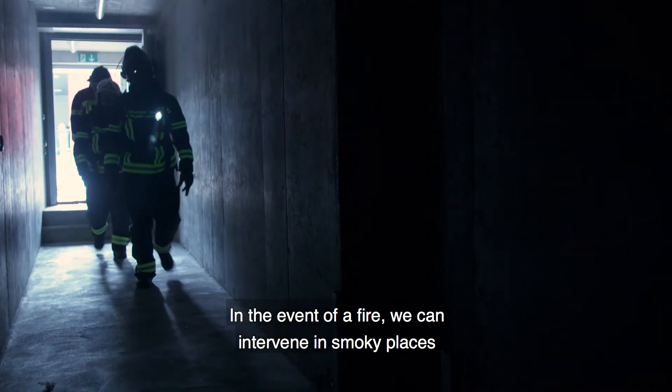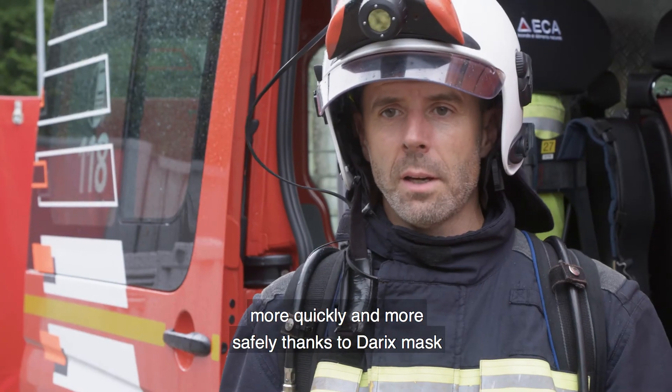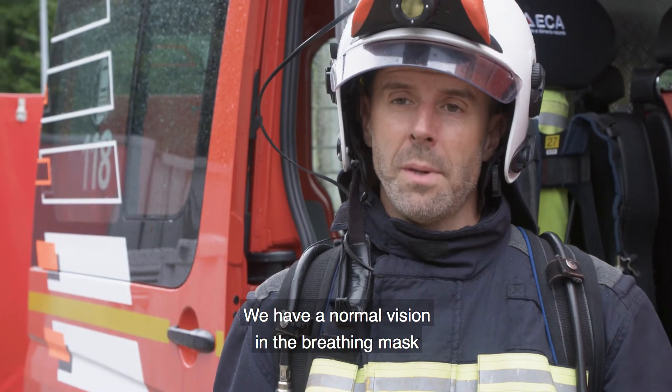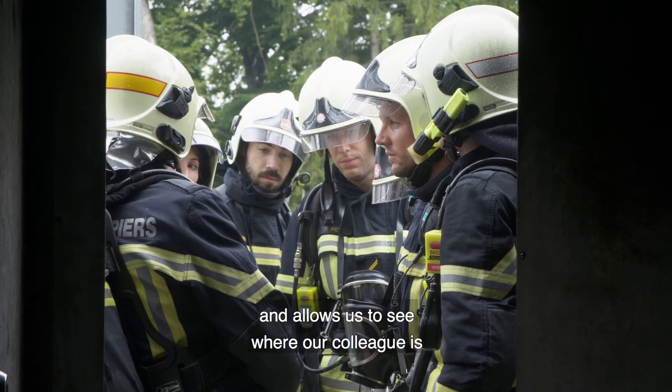In the case of an incendie, it allows us to evolve in smoky environments in a rapid and secure way. We have the normal vision of the respirator mask and the thermal imaging. This gives us security and the ability to see where our colleague is.